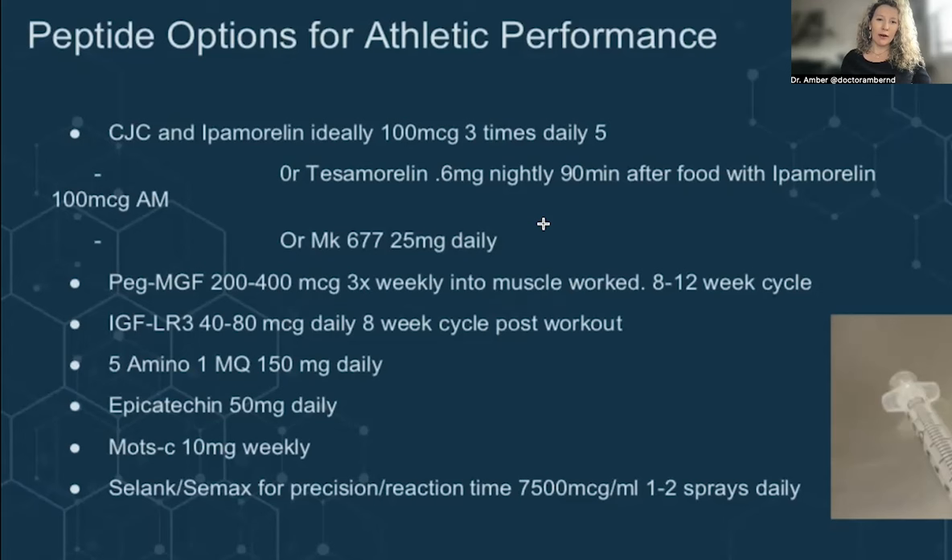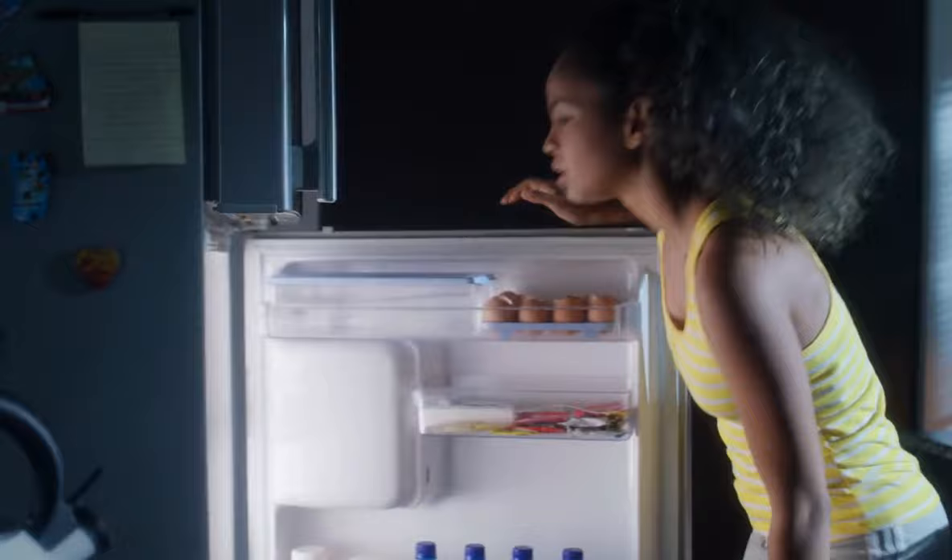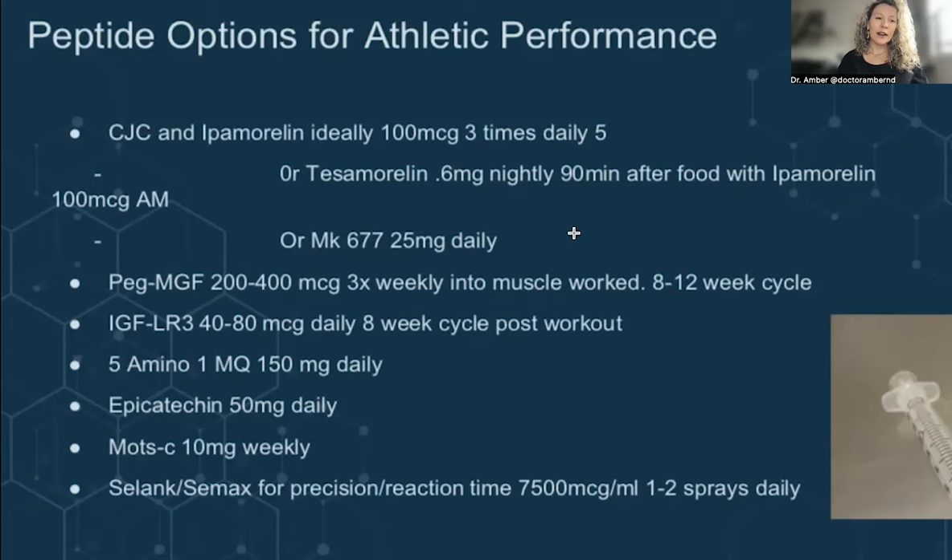CJC-Ipamorelin and Tesomorelin are both injections, whereas MK677 is actually a capsule form. MK677 has side effects — it can dramatically increase hunger and appetite, increase cortisol, and increase prolactin. In men especially, we don't want higher stress hormone, cortisol levels, or prolactin. So to avoid those side effects, Tesomorelin or the Ipamorelin-CJC combo is a much better option.